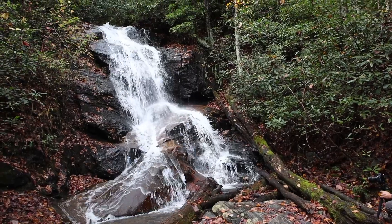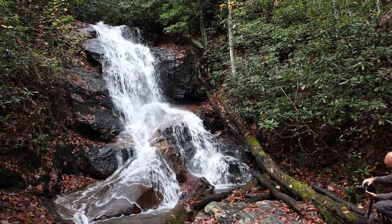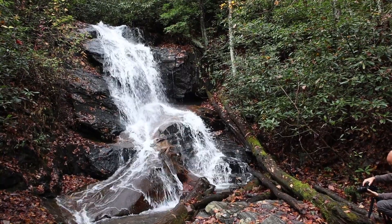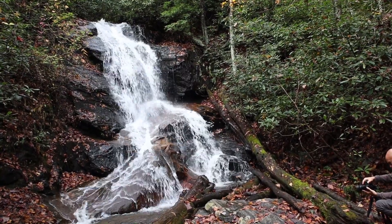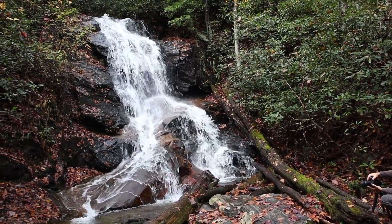This is Log Hollow Falls. It's an easy half-mile hike off of a one-and-a-half-mile dirt road. There's no one around here. It's really nice and the falls are beautiful, so well worth it.